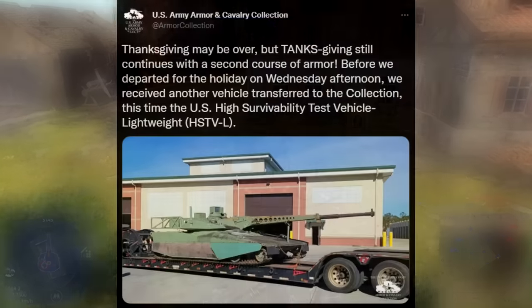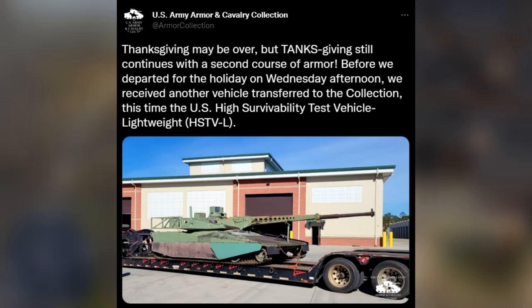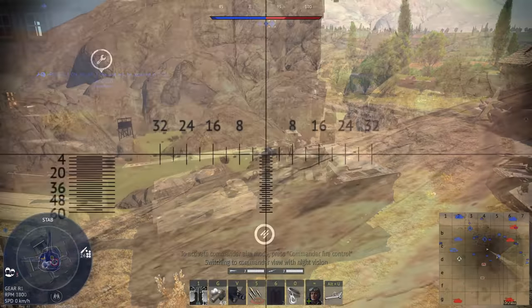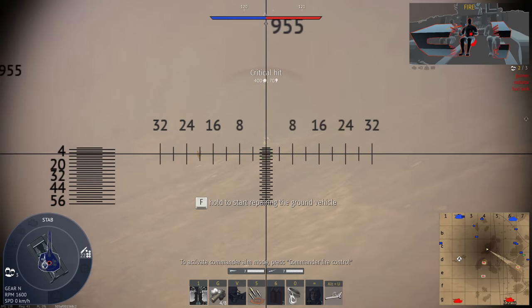As for what happened to the HIMAG testbed, that's unknown. The HSTVL is currently being restored to the US Armor and Cavalry Collection, but the HIMAG is nowhere to be seen. It's possible that once its usefulness ran out, it was subsequently scrapped. Unlike the HSTVL, the HIMAG was built by the Army, not a contractor, so they could do with it as they pleased.